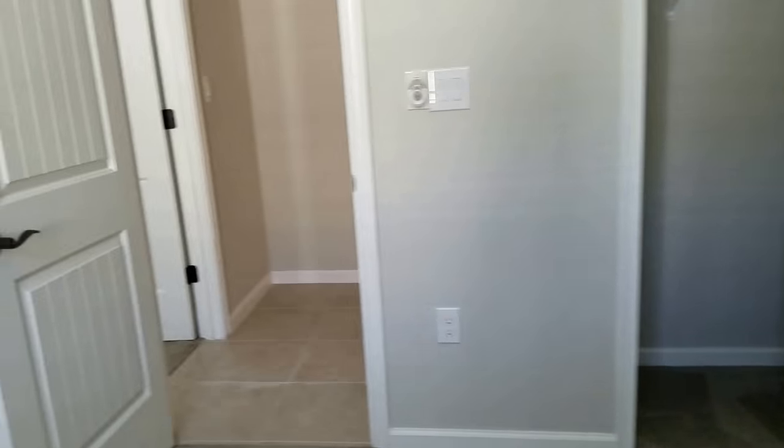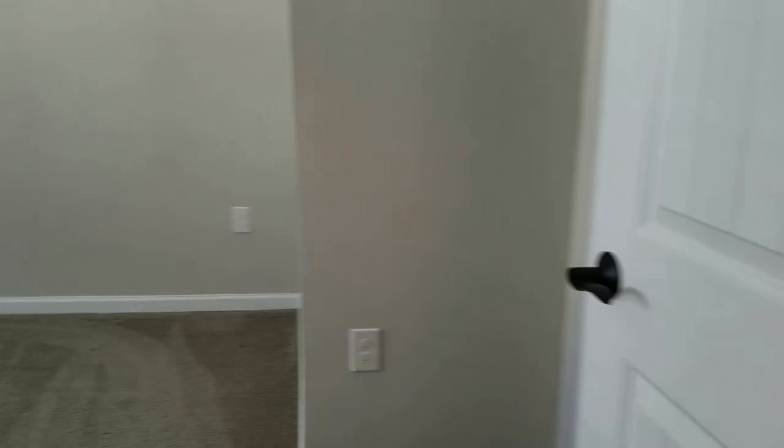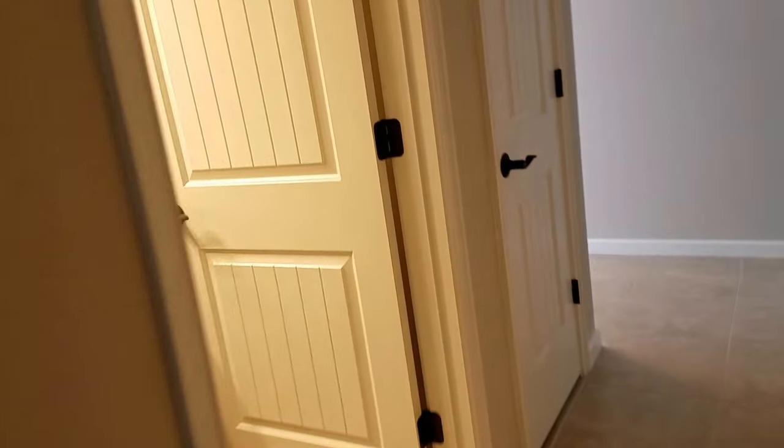Here we have guest bedroom number two — a little smaller than the first one, but also pretty spacious because of the high ceilings. The color is nice and neutral, and the carpet looks brand new. All the bedrooms have carpet, and there's 16-inch tile in the common areas. There's a linen closet here, and another linen closet over here — so two linen closets. And here is the AC, which is of course 2015.